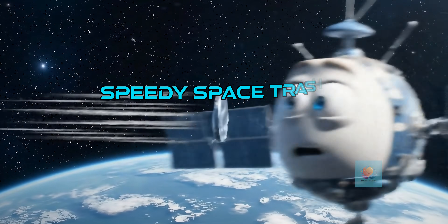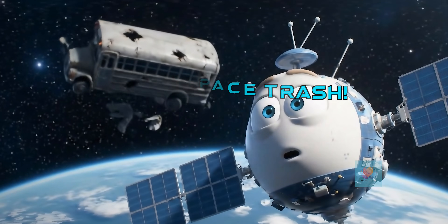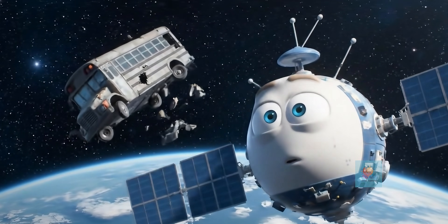Millions of pieces of space junk are zooming around Earth super fast — some so tiny you can barely see them, others as big as a school bus.